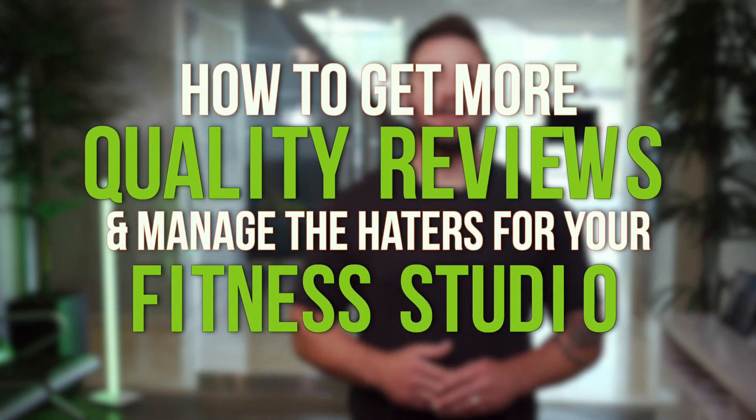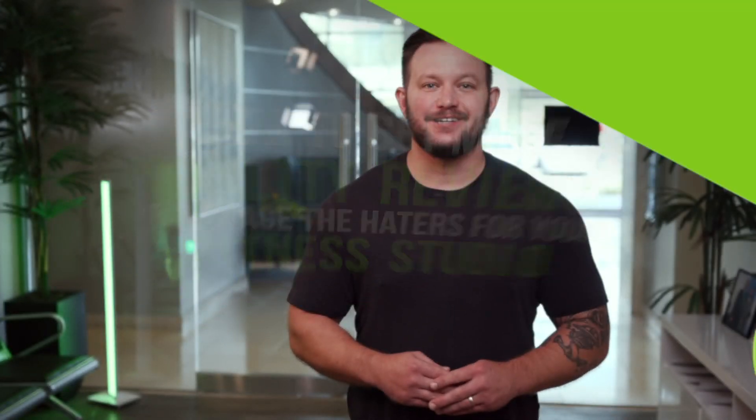So in this video, I'm going to break down a few simple steps to increase your reviews online and how you can effectively manage the haters.